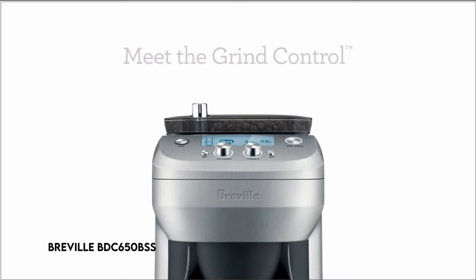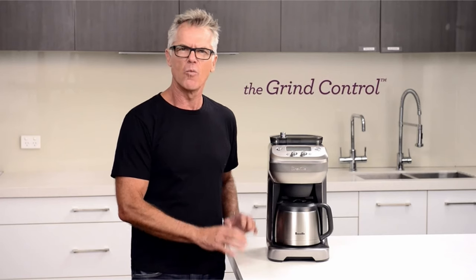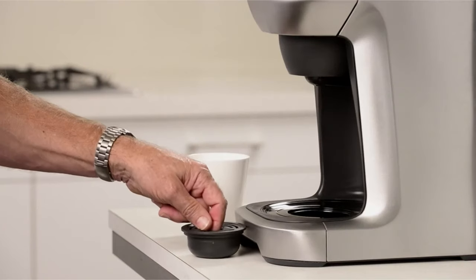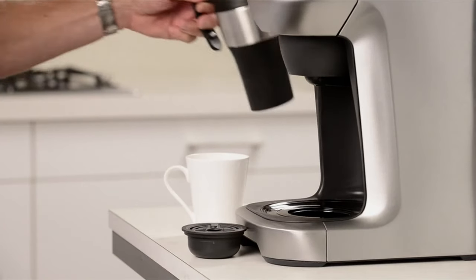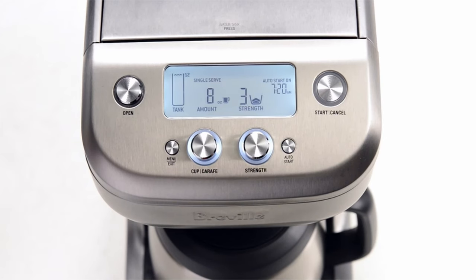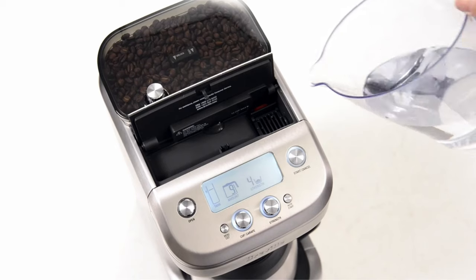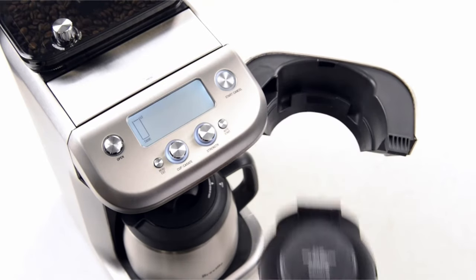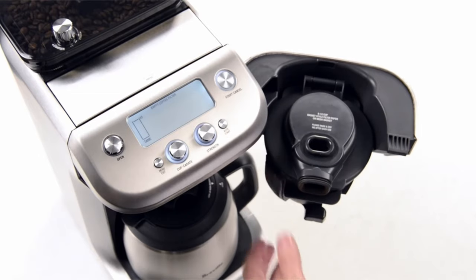At number 4: the Breville BDC650BSS. The Breville Grind Control is a revolutionary coffee maker featuring finely machined stainless steel burrs and patented steep-and-release technology. This one-of-a-kind gadget not only grinds coffee beans but also brews them directly into your cup, travel mug, or carafe. Its burr grinder has six separate settings, and the adjustable grinder and calibration feature make it the first household coffee maker to provide such adaptability.